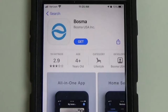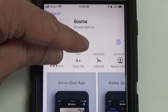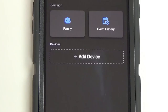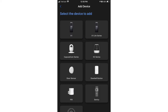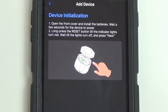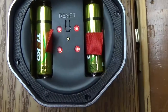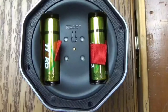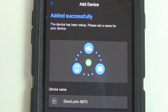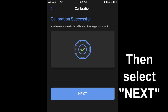Now we're ready to set up the Aegis lock with the Bosma app. Download the Bosma app from Google Play or the App Store, then register and set up an account. Select Add Device, then select the device to add from the visual list — at the bottom is Aegis, select that. It says to open the front cover, install the batteries, and long press the reset button until the indicator lights turn red. Wait till the lights turn off and press Next. I take the front cover off and long press the reset button — the red lights came on — so I press Next, and it was added successfully. I go ahead and calibrate, and the app says calibration successful.